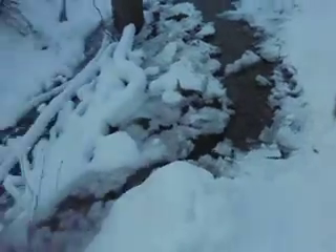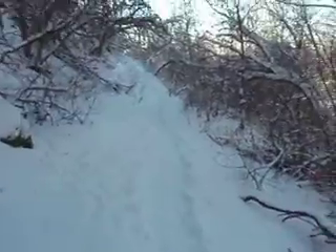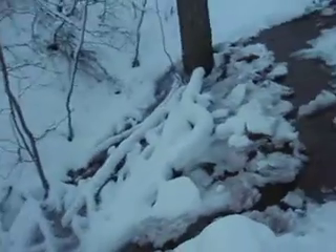I almost forgot about this crossing — here's where I came from. This is the one spot that doesn't have a bridge.